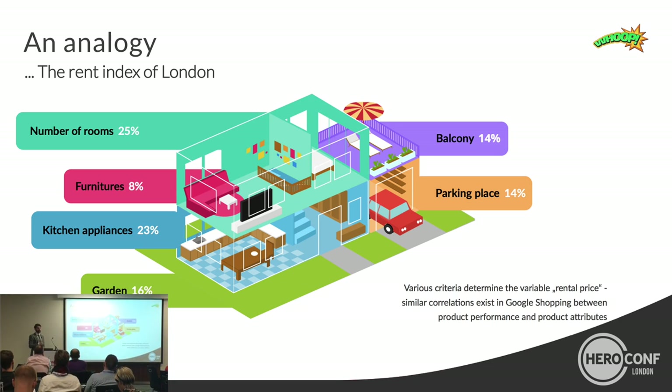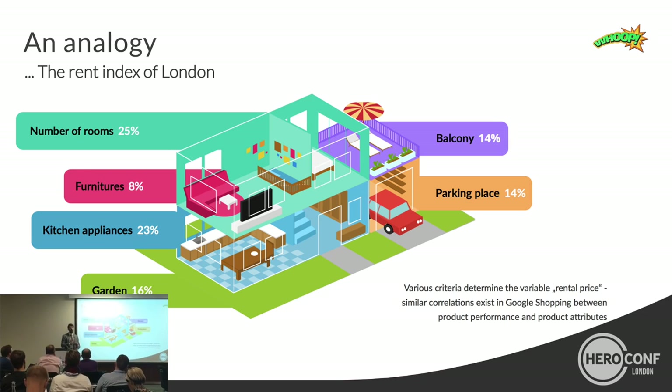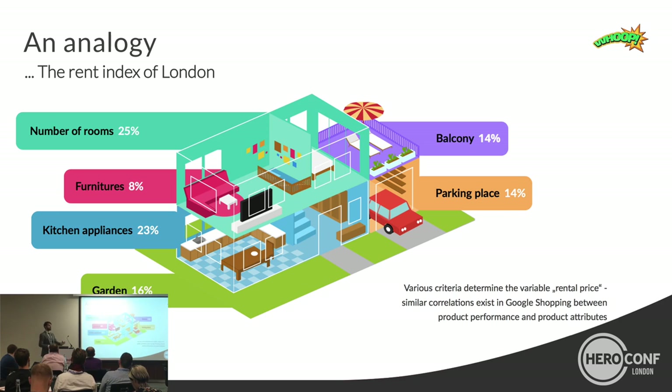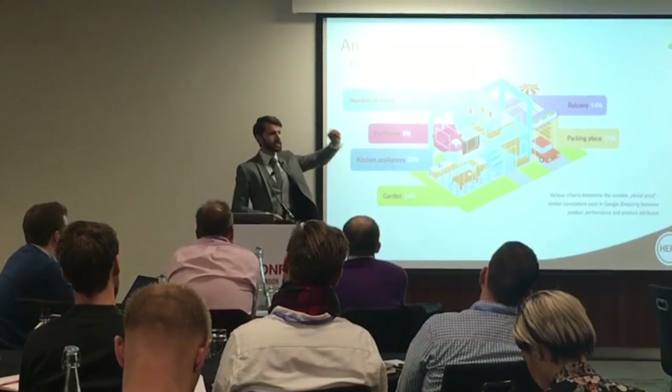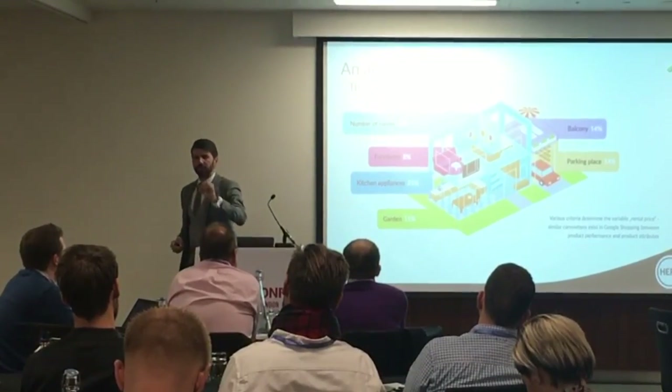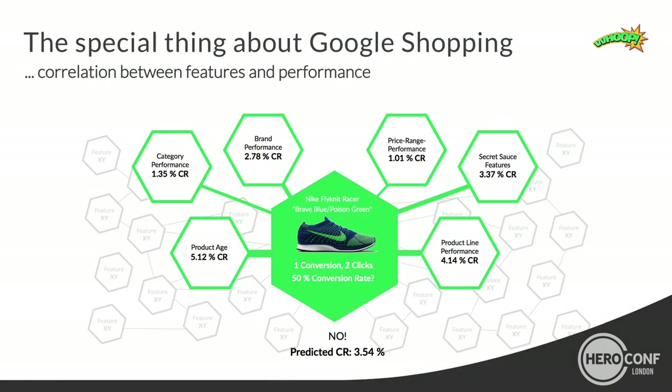This is applicable to Google Shopping. Google Shopping has a very special precondition: contrary to classic Google text campaigns, for each and every click, conversion, and revenue at the end of the funnel, there is not just a keyword — there is one specific product with a certain set of features. And those features can help you a lot in getting the right CPC.